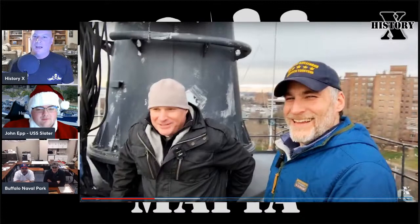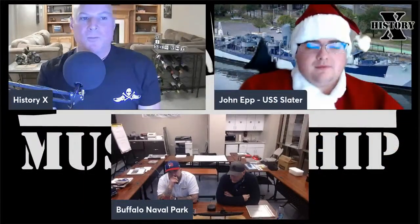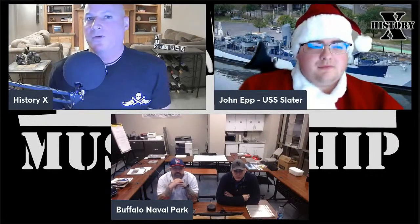It was a thrill to be there and I had a lot of fun. If you ever get the chance to visit the USS Slater or the Buffalo Naval Park, don't pass up that opportunity — there's a lot to see. One of the simplest yet most effective ways to support what these guys do is to click subscribe on their YouTube channels. It really helps out a lot.